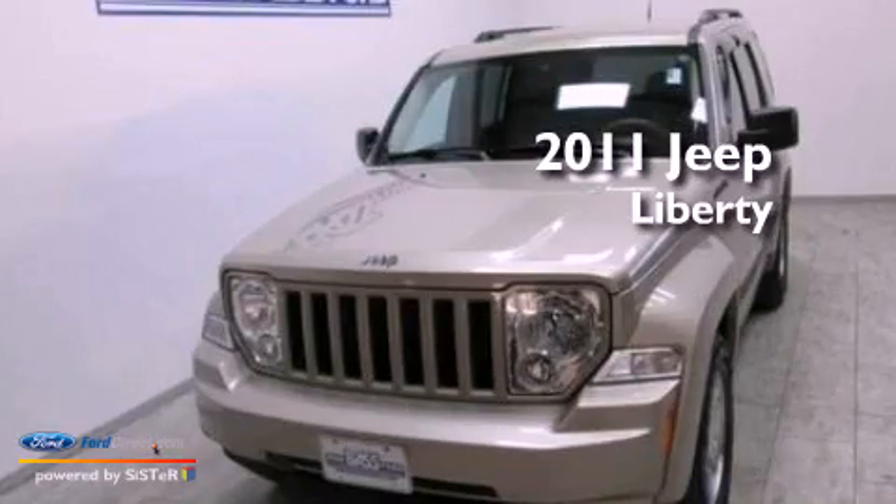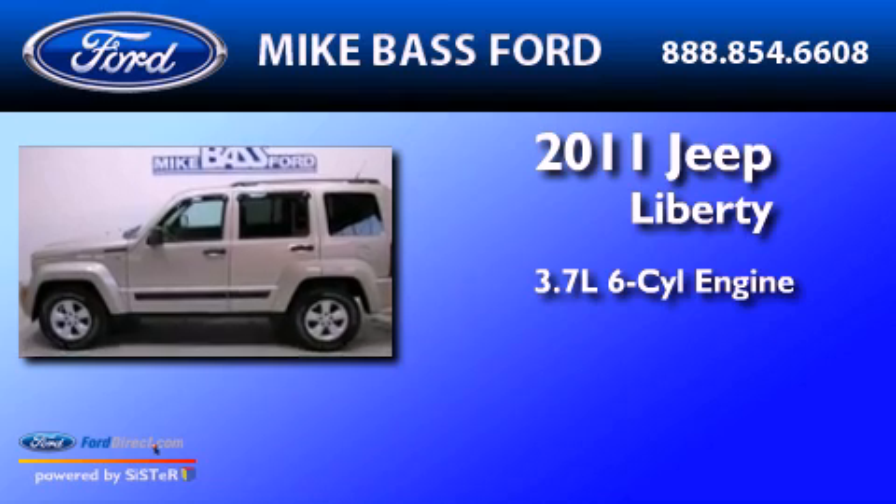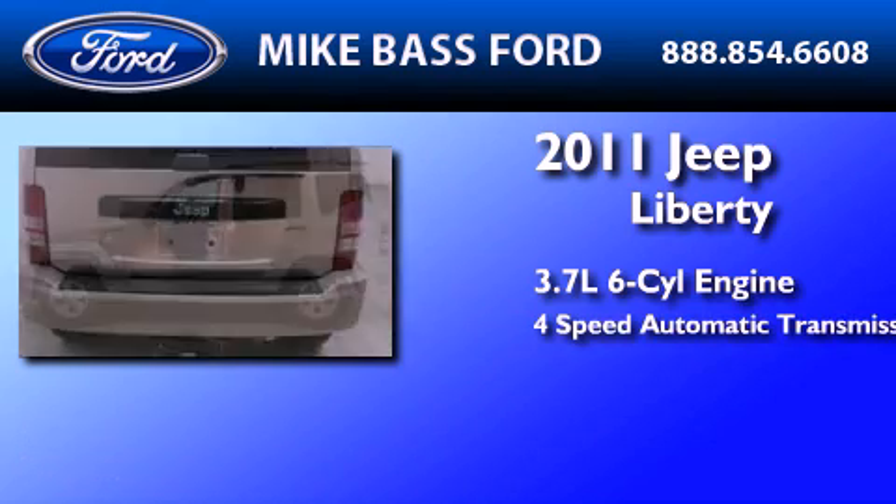This is a 2011 Jeep Liberty. It has a 3.7-liter six-cylinder engine and a four-speed automatic transmission.